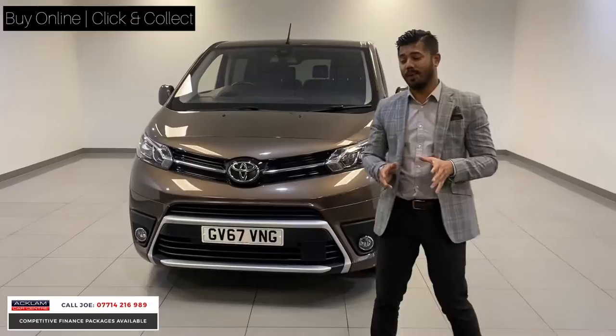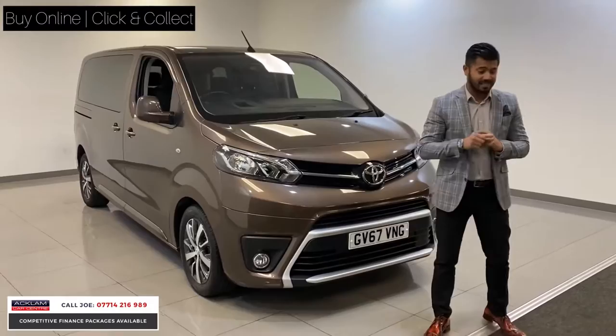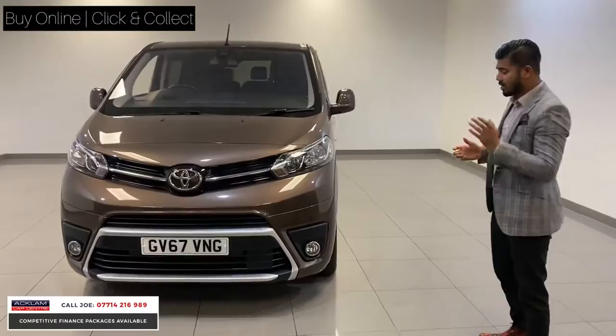We had one a couple of months ago. This is the Toyota Pro-Ace Family Premium, top of the range, eight seater, tremendous looking car, 2017 67 plate, 24,000 miles, and to deal with the pricing it's only £23,990 — and what a tremendous car it is.